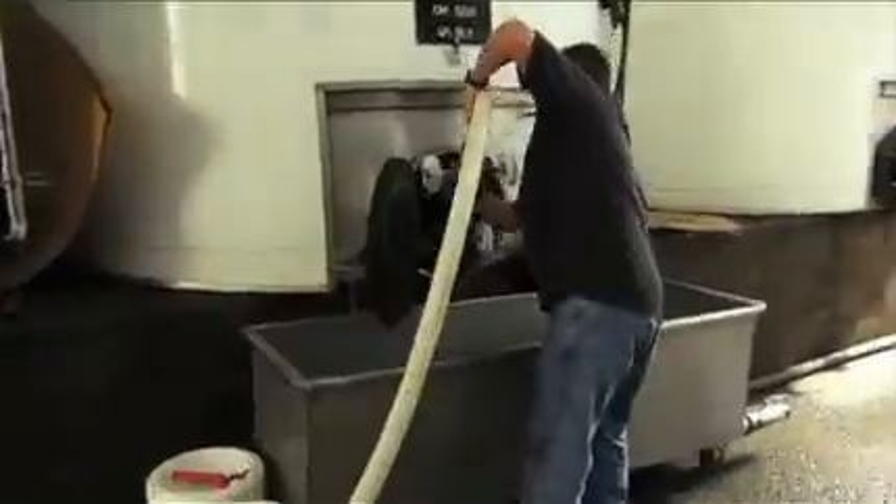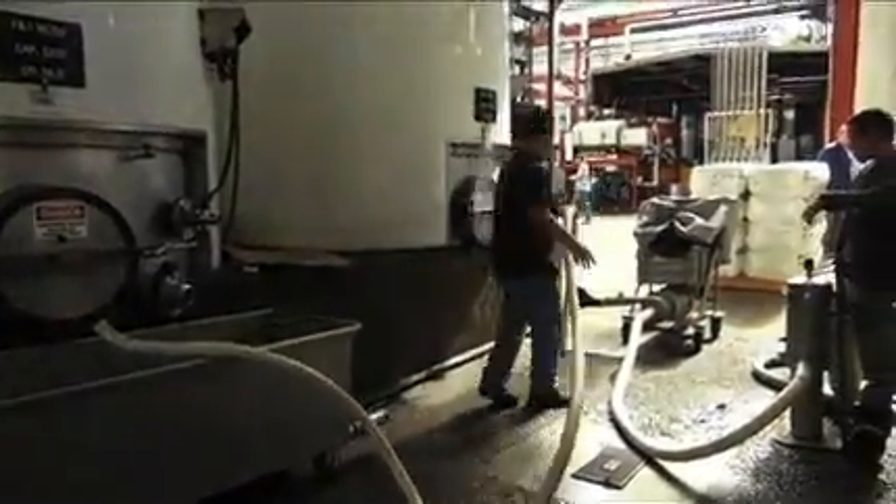Wine is a food product, so all of the equipment used to process the wine has to be very thoroughly cleaned every day that we use it, and so this is where a majority of the water is coming from.